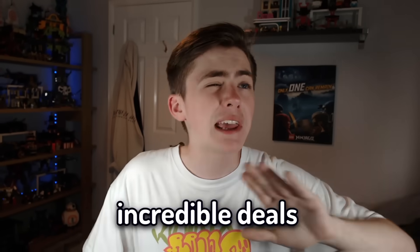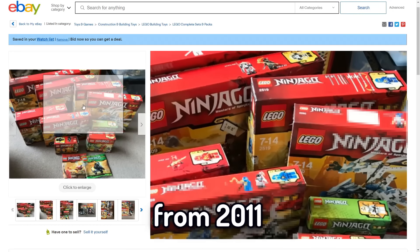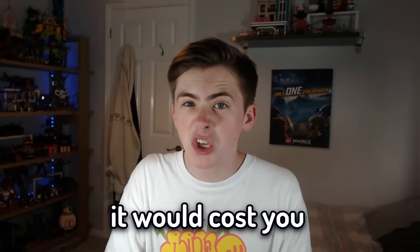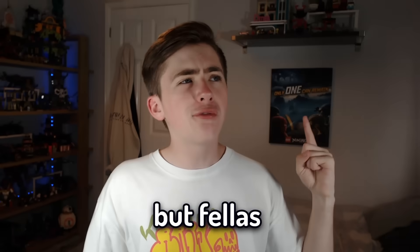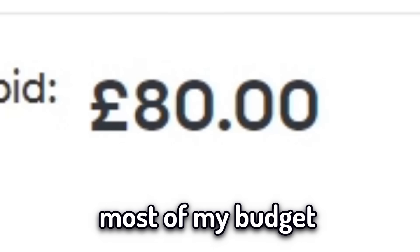Of course, there were some absolutely incredible deals. For example, this nine-set bundle from 2011 for only £80. If you wanted to buy each set individually used, it would cost you about £150. But I stayed strong and kept looking because that would have taken up most of my budget as well.